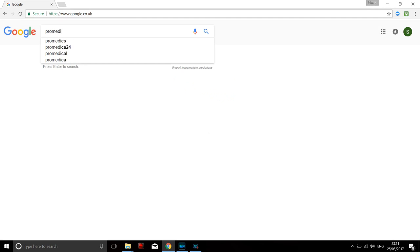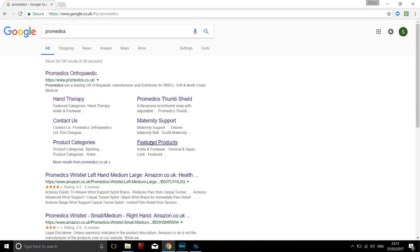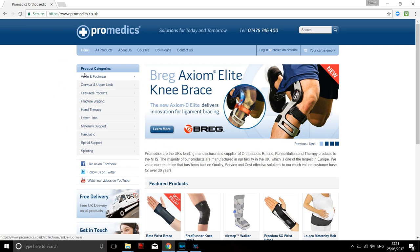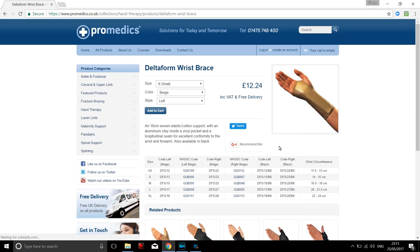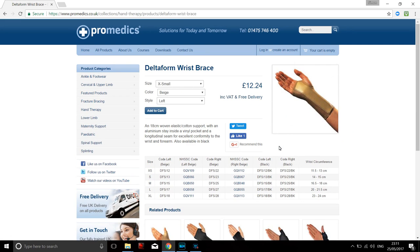I'm going to show you a wrist splint made by a company called ProMedics - I'm not sponsored by them in any way. The advantage of their particular website is that they actually provide a measurement guide for your individual wrist circumferences, and they are very reasonably priced.